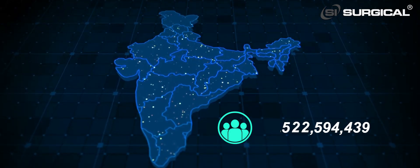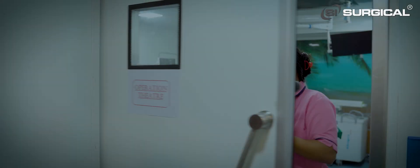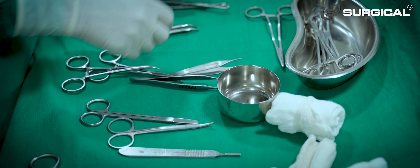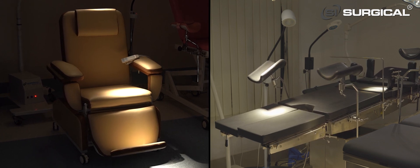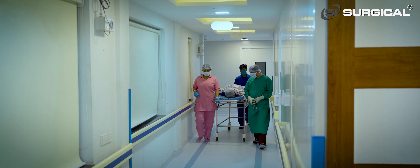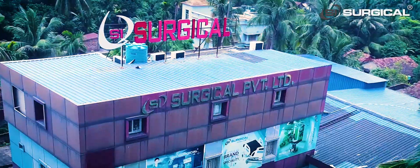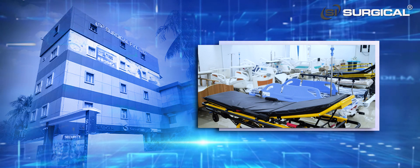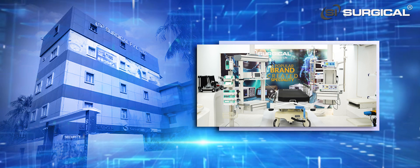India is a fast-growing country with an ever-increasing population. Also on the rise is the need for medical assistance. Medical assistance gives rise to patient hospitalization, OT demands and the necessity for OT instruments and furniture of superior quality. SI Surgical Private Limited, a Kolkata-based company, brings to you medical equipment and hospital furniture of international standards under their brand name SI Surgical.